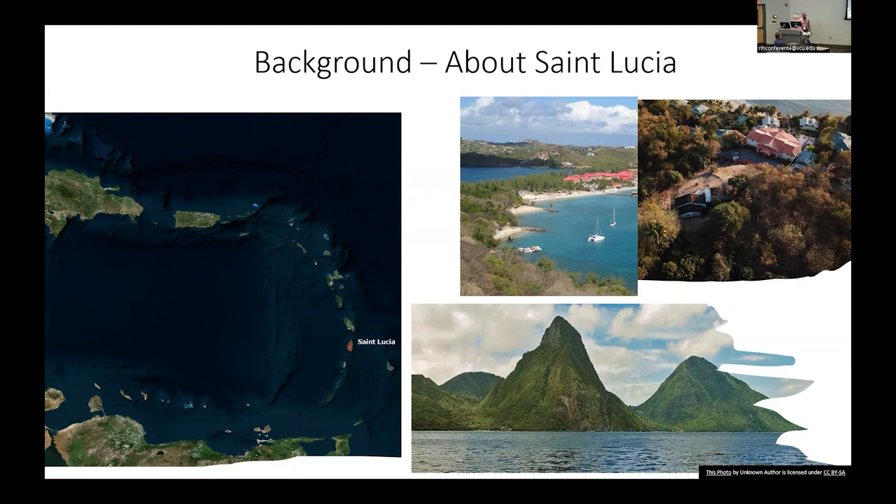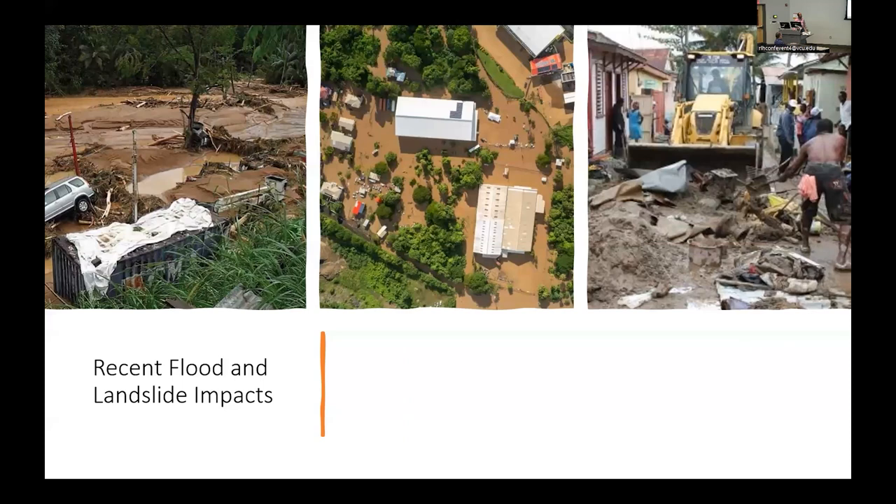We transitioned from sugarcane to bananas, and now we're primarily dependent on tourism. Of course, we're a volcanic island with steep topography, close to a convergent plate boundary, so we're prone to seismic hazards. What happens most frequently in St. Lucia in terms of hazards would be landslides and floods — sometimes just one or two hours of intense rainfall can cause significant disaster and damage to infrastructure.